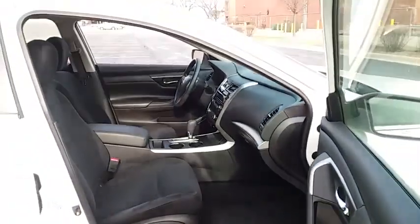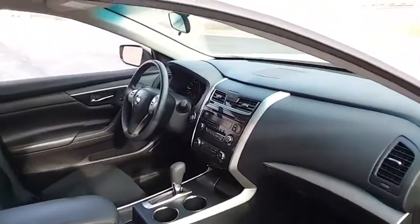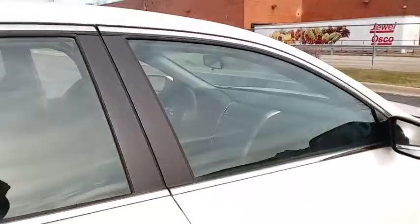Brake assist, panic alarm, overhead console, tachometer, tilt steering wheel, front bucket seats. A vehicle like this doesn't come along every day. Come in and get it before someone else does.